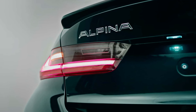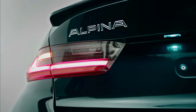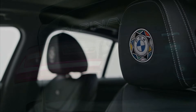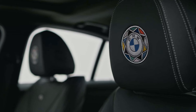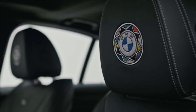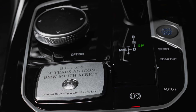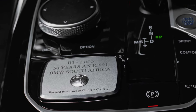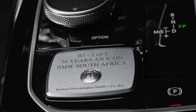However, the true essence of celebration lies within the interior. Luxurious full-leather merino black seats proudly display the embroidered BMW Group South Africa 50 Years anniversary logo on the front seat headrests, while a plaque on the center console identifies each unit as one of the exclusive 50 Years An Icon BMW South Africa cars among the limited five. The vehicle features Alpina door sills and an Alpina Switchtronic sport leather steering wheel, adorned with Lavalina design and meticulously finished with bespoke white stitching against Alpina green accents.